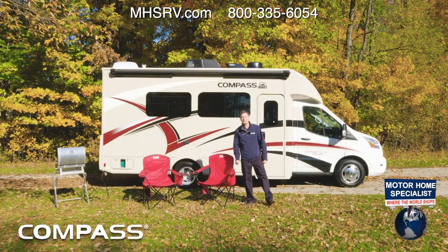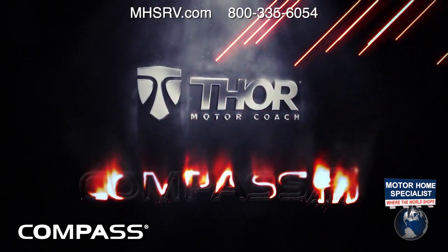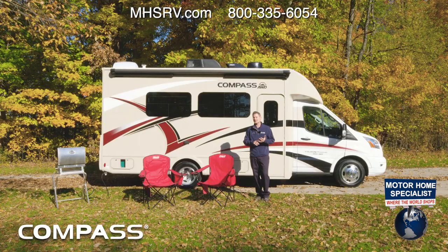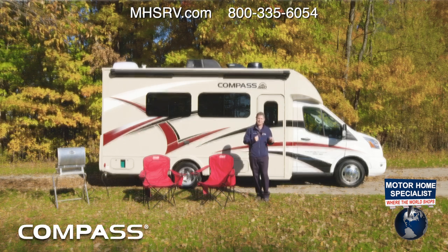This is the 2022 Compass all-wheel drive RUV. The Compass offers two well-equipped floor plans built on one amazing chassis, which we are going to get to when we take this out for a road test.